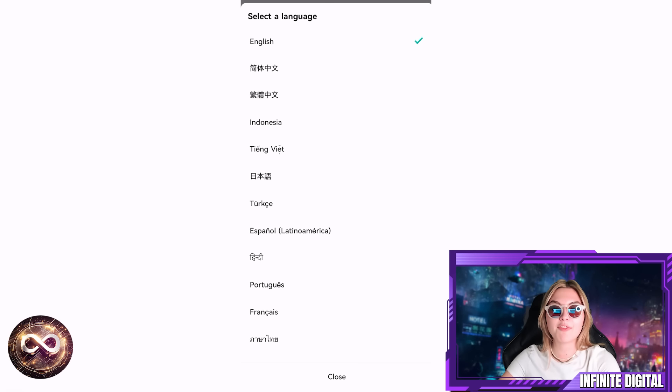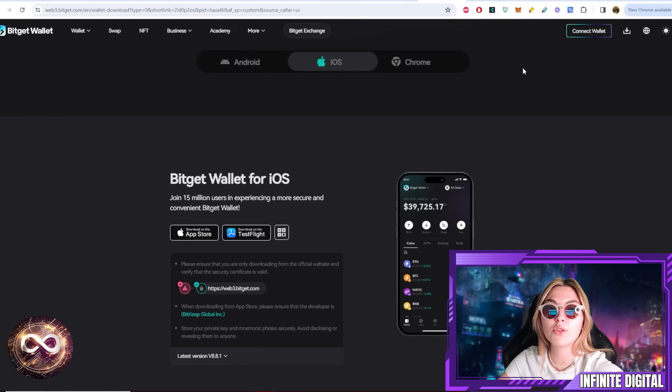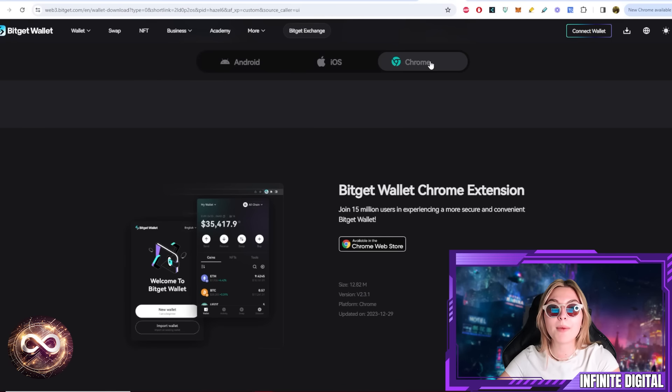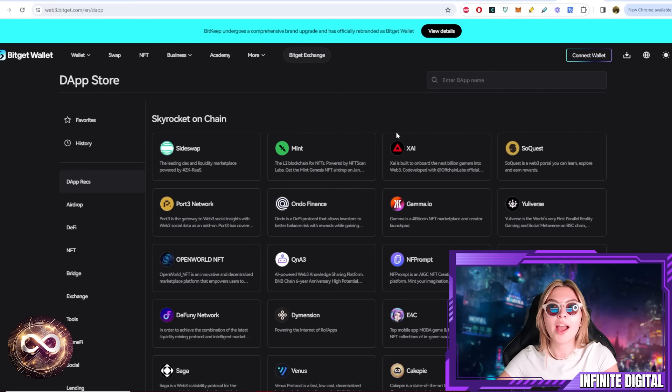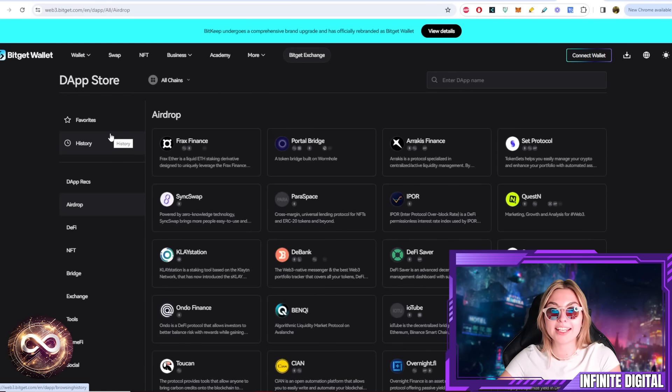Definitely go have some fun with it — it's very simple to use and you will not have any difficulty. You have it available for Android, iOS, and Chrome, so you can have it on your phone and take it with you wherever you go at any time. That is how easy they make it for you.